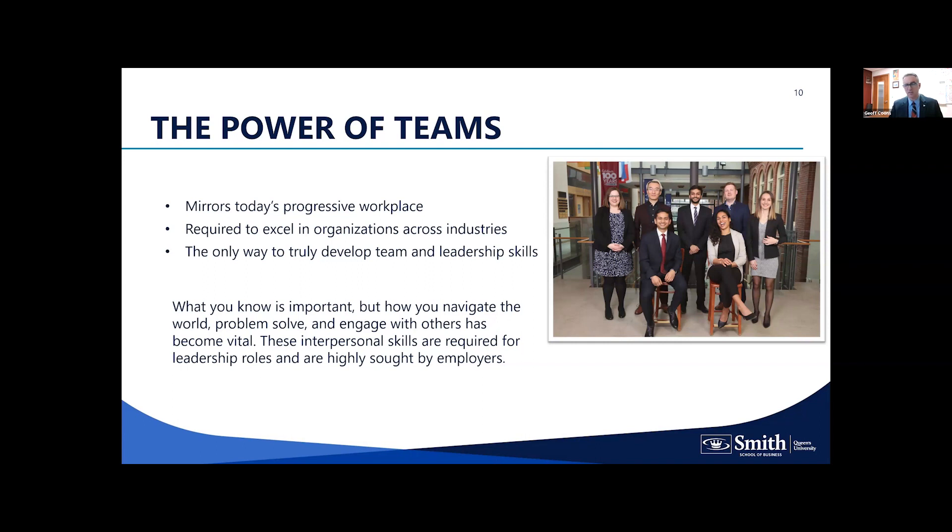It's required to excel in organizations across industries. If you can't relate to others effectively, you won't be very successful. We truly believe this model develops team and leadership skills. When you join the program, all students are placed on an academic team for the first six months — very diverse teams culturally, academically, and professionally. The photo on this slide shows a recent MBA team, a good mix of men and women from across Canada and around the world.